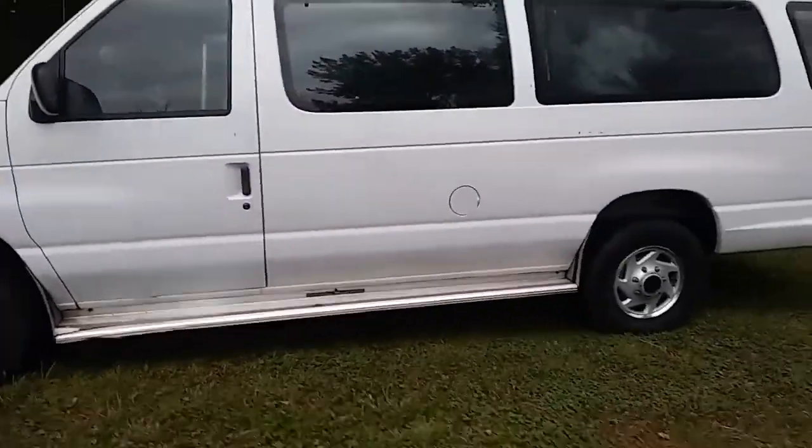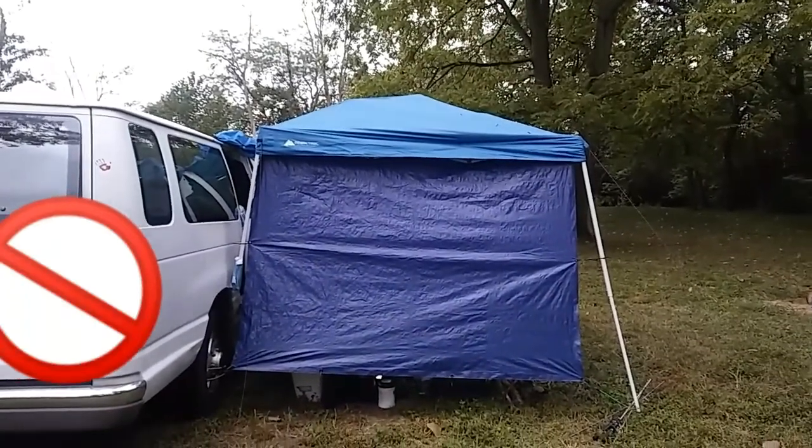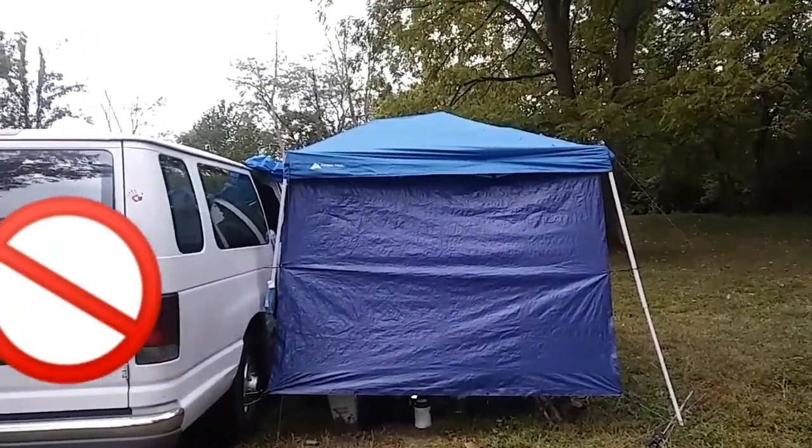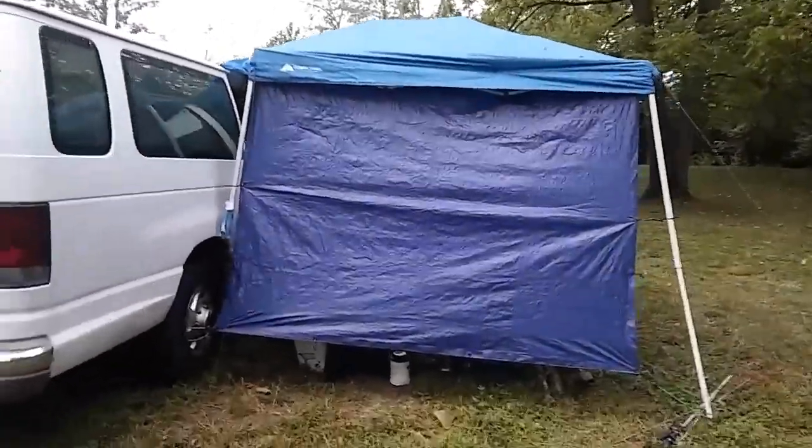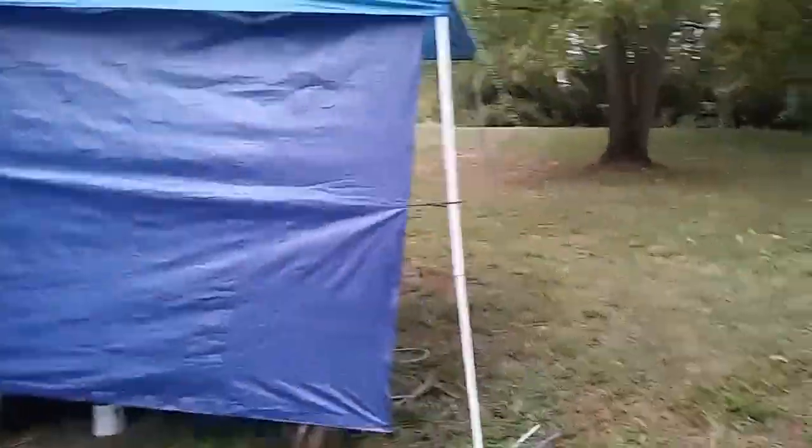Here's the van from this side. I didn't get the tarp exactly right this time, but that's okay. It blocks the hot sun when it shines on that part and also gives me a little bit of privacy.